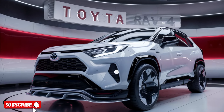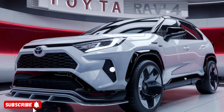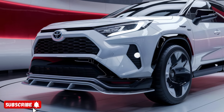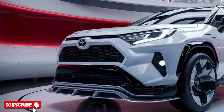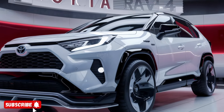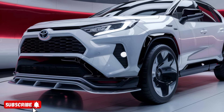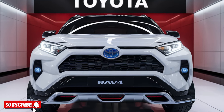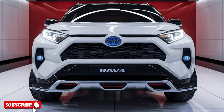Hello, everyone. Welcome to my YouTube channel, Drive Dynasty. The all-new 2025 Toyota RAV4 Hybrid is a game-changer in the compact SUV segment, blending advanced eco-friendly technology, class-leading performance, and a striking design that's sure to turn heads. Let's dive into the key features and selling points that make this vehicle a standout choice.